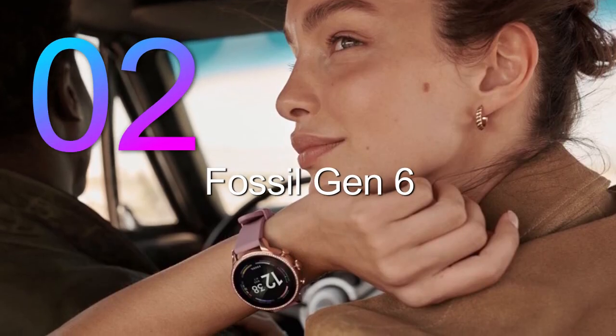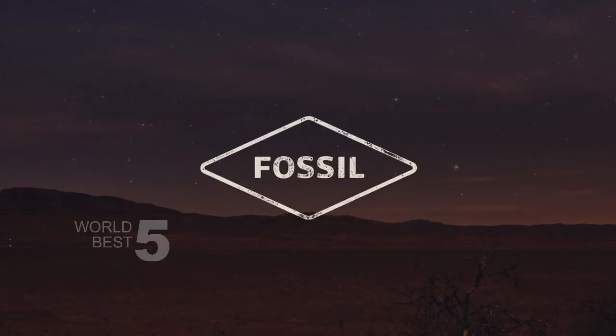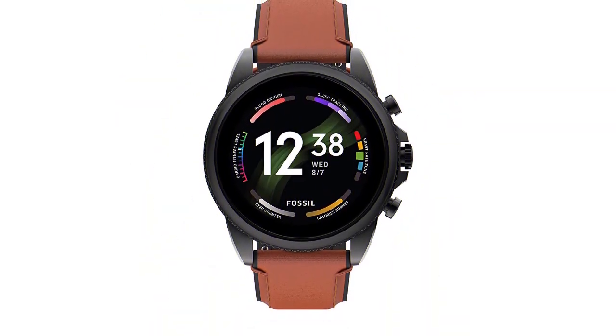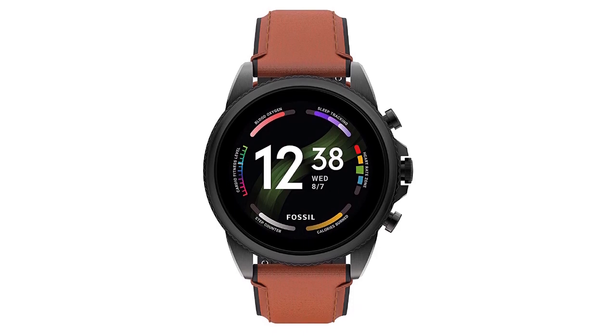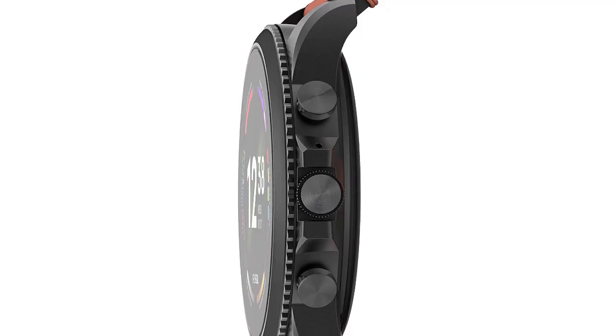Number 2: Fossil Gen 6. Starting with the design, the Fossil Gen 6 comes in a sleek and modern style, with a black/brown color that looks great on any wrist. The 44mm round touchscreen display is always on and features a higher pixel count and more colors than previous generations. With thousands of watch faces available, you can easily personalize the look of your watch to fit your style.